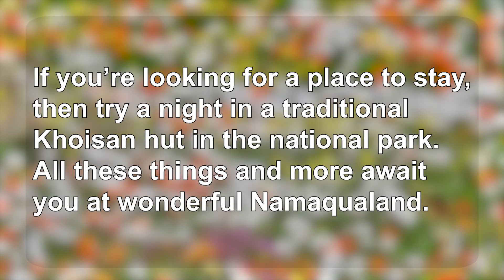If you're looking for a place to stay, then try a night in a traditional Khoisan hut in the national park. All these things and more await you at wonderful Namaqualand.